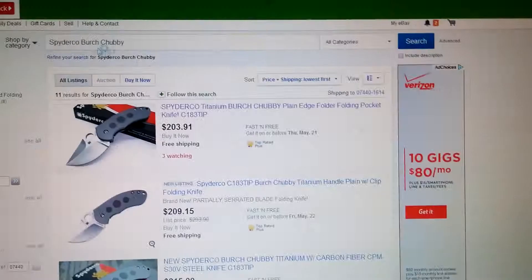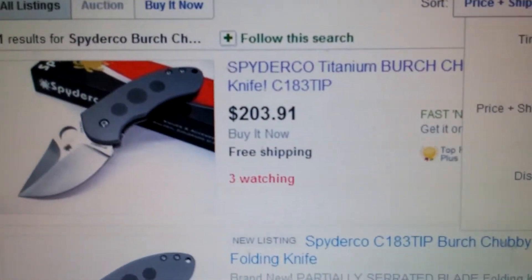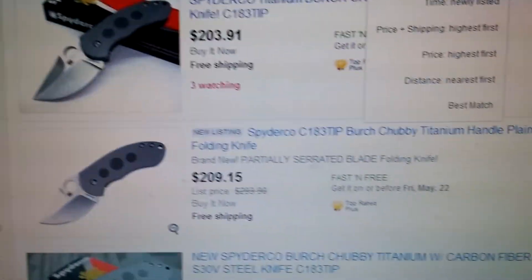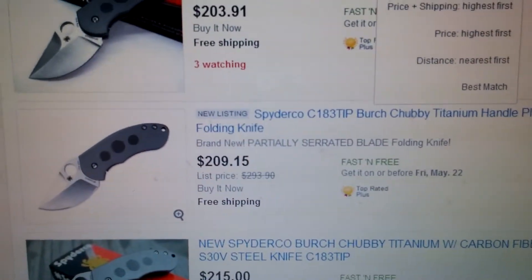I looked it up on eBay. The best deal going is this person — they've got it for $203, but obviously it's still not as good a deal as the Massdrop. They only have two, and then the next one down there's already a six dollar jump up to $209.